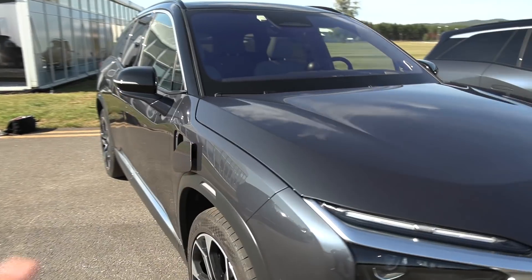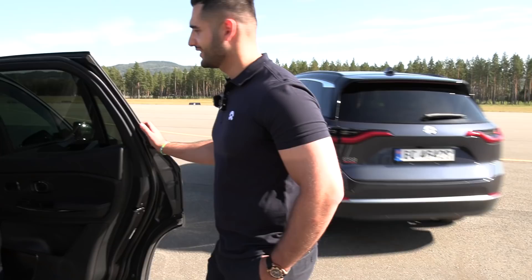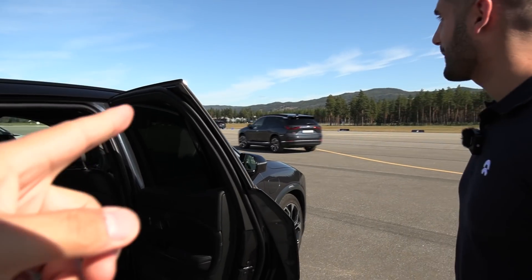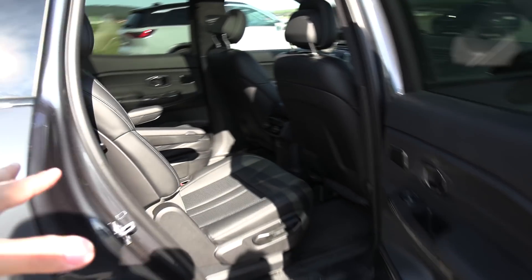The Chinese version has a port on each side. We were supposed to show that one — that car had the gray interior. But this one also works fine.